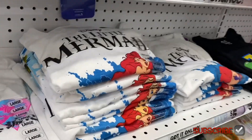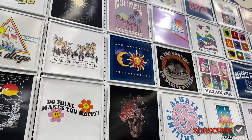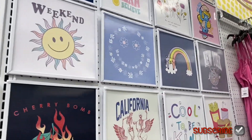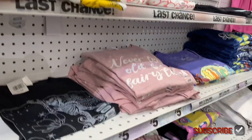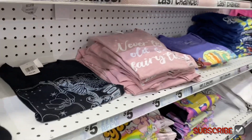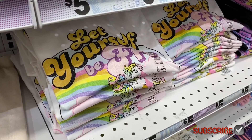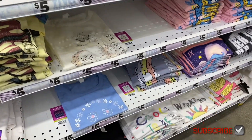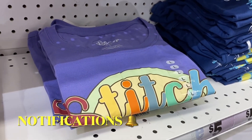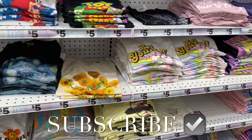They have a new Little Mermaid shirt and many others displayed so you can see them better — 'Weekend,' smiley faces, flowers, 'Never Too Old for Fairy Tales,' a good love story design, a My Little Pony 'Let Yourself Be Free' shirt, and a Stitch one. Let me know in the comments what your favorite was! If you like my channel, like, subscribe, and comment — thank you for watching!